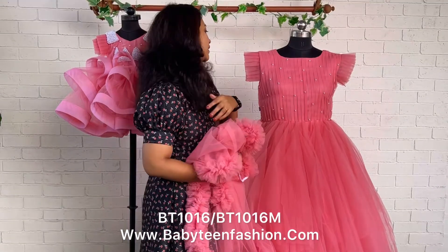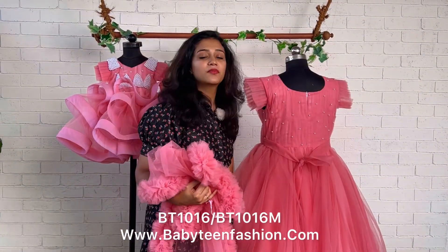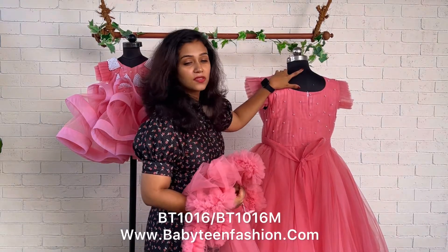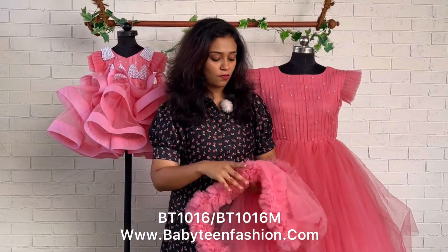Now I will show you the back — the same pattern is given on the back as well. Here we have given a belt so that you can tie and adjust the waist a bit. A long zipper is also given for the mommy dress.